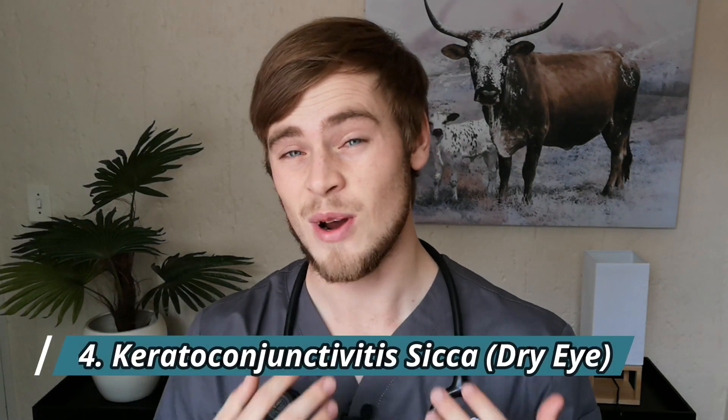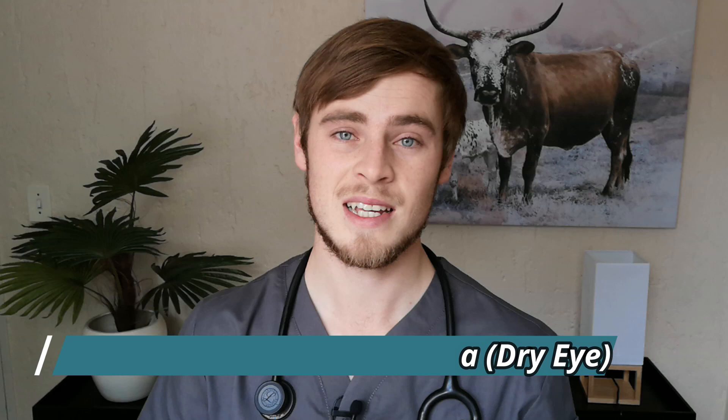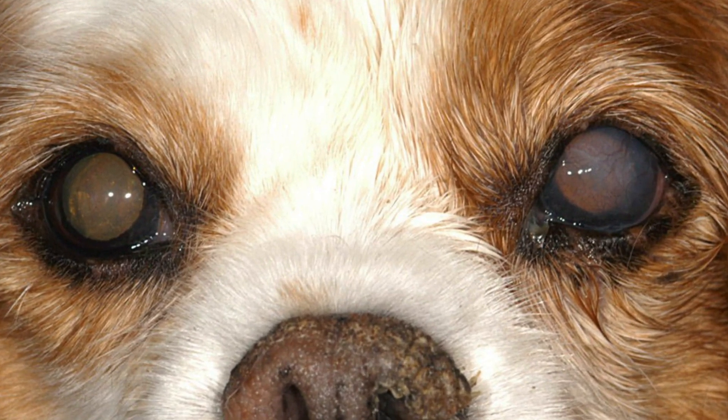Number four: keratoconjunctivitis sicca, also known as dry eye. In KCS, the dog's own immune system attacks and damages the tissue responsible for forming the watery portion of the tear film, resulting in the tear glands producing fewer tears than normal. Tears play a vital role in nourishing corneal tissue and removing potentially dangerous material from the surface of the eye. Therefore, a lack of tears can result in major issues such as corneal ulcerations, chronic drainage of mucus, and pain.